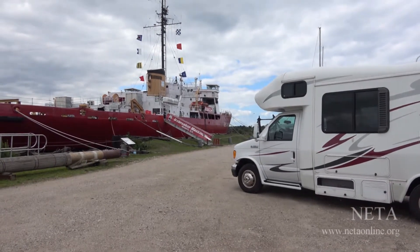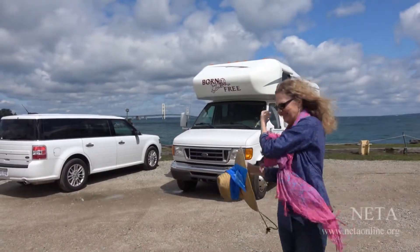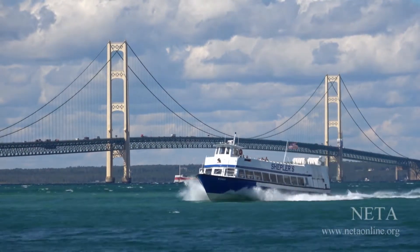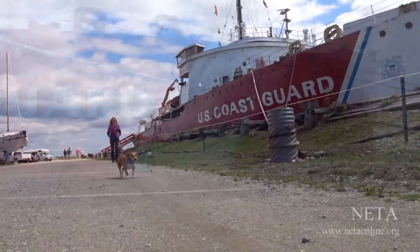In the state of Michigan, we traveled up the eastern coastline along Lake Huron, arriving in the village of Mackinac City — the last stop before you cross the Mackinac Bridge going to the Upper Peninsula. This is the retired icebreaker used by the U.S. Coast Guard and the subject of Roger's next painting.